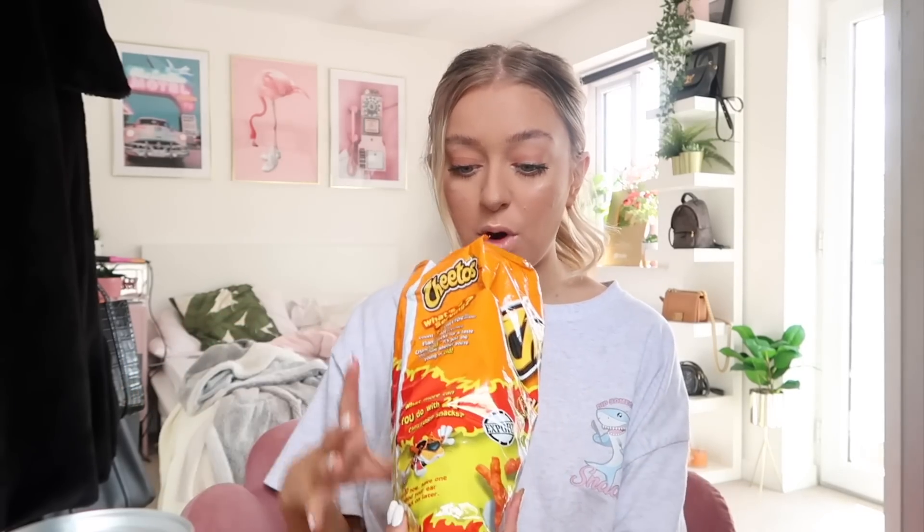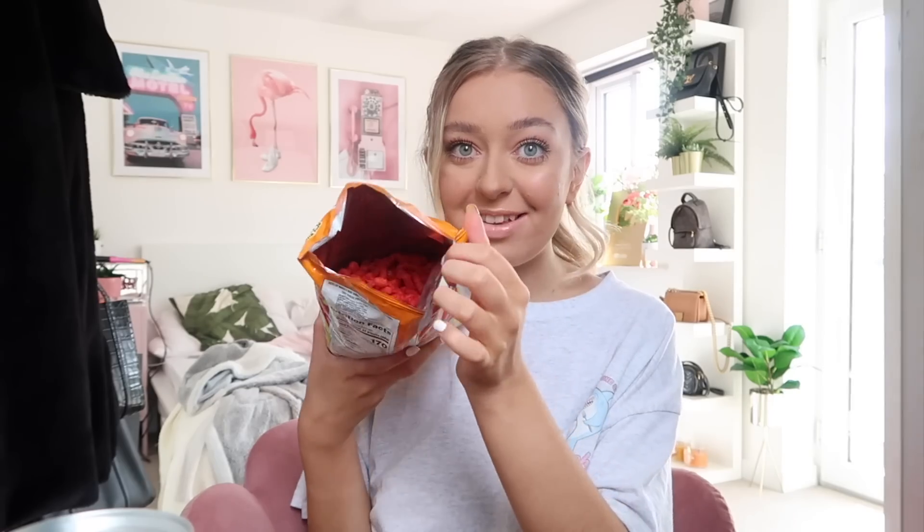Crisp time! We've got some Flamin' Hot Crunchy Cheetos — Cheetos are just a classic American crisp. Oh my god, you can really see how hot these are going to be just from the color of the crisp. My mouth is burning! Not as spicy as I thought but my tongue is definitely on fire — my eyes are watering, my tongue's red. I would not be able to sit and eat more than like three at a time.